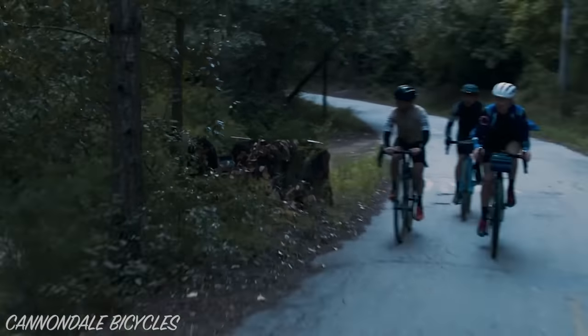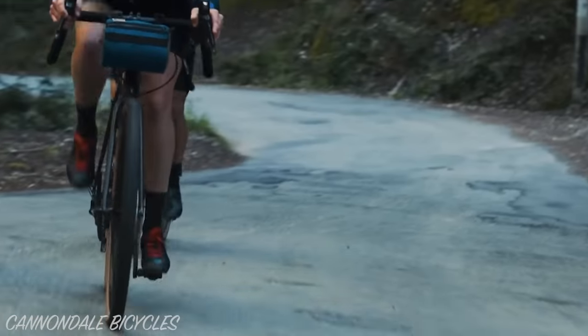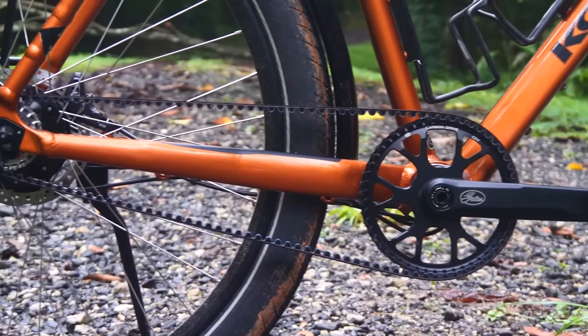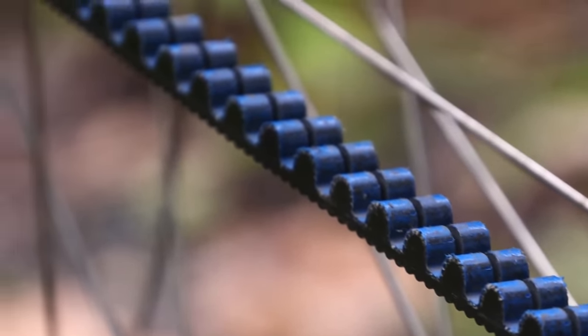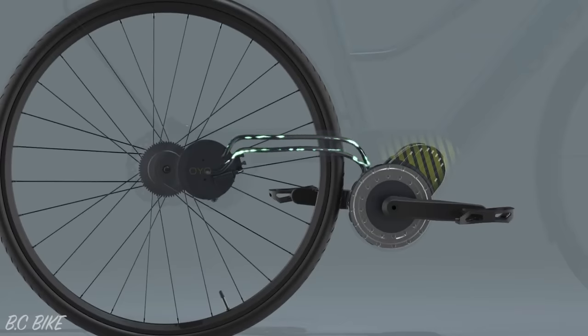We need to get our pedal power from the cranks to the rear wheels somehow. Chains are clearly the most common way to propel us forward, and belts are perfect for long-distance bike travellers. There are far quirkier ways to propel a bike too, including shaft drive, hydraulic drive, and even string drive.